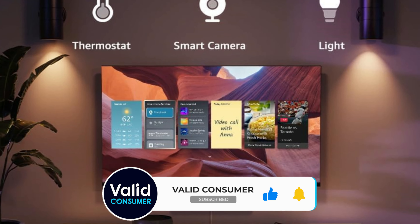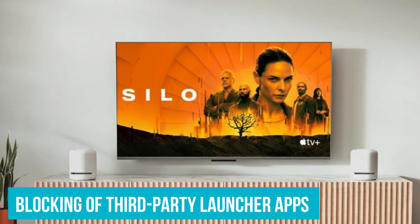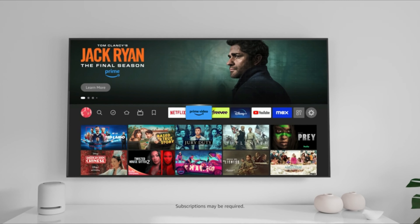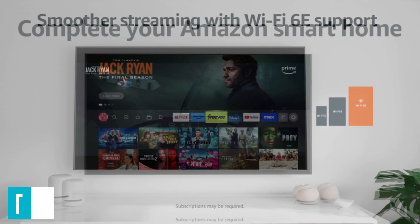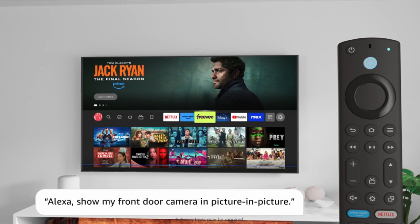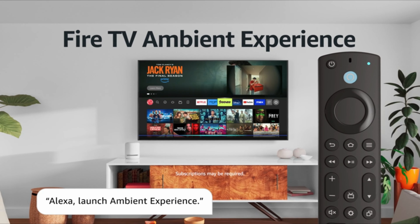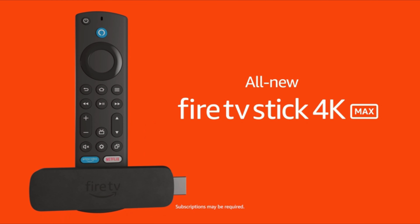Despite its advantages, users should be aware of Amazon's increasing restrictions, such as the blocking of third-party launcher apps and the remapping of app buttons, which may limit customization options. However, Amazon's frequent sales make the Fire Stick devices an attractive buy. Equipped with Wi-Fi 6 support, a powerful Alexa-enabled remote, and 2GB of RAM, the Amazon Fire TV Stick 4K Max secures its position as a top contender. Its blend of performance, versatility, and user-friendly features make it a compelling choice for those seeking a comprehensive streaming experience.